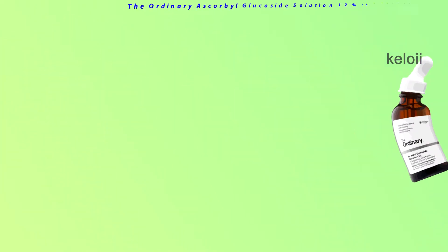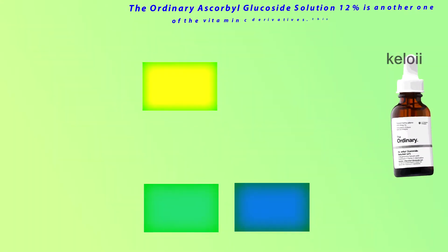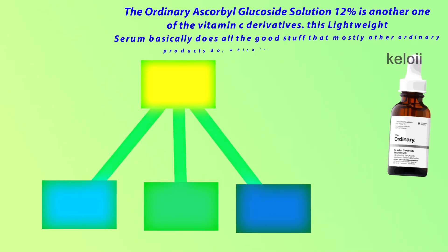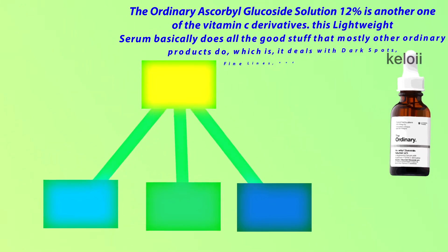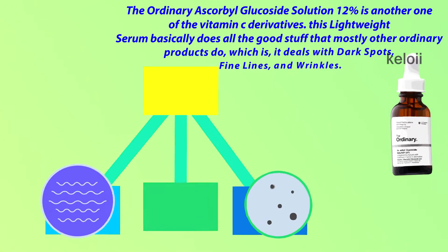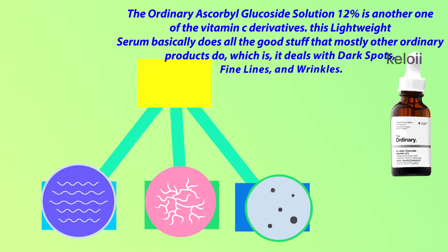The Ordinary Ascorbyl Glucoside Solution 12% is another one of the Vitamin C derivatives. This lightweight serum basically does all the good stuff that mostly other Ordinary products do, which is it deals with dark spots, fine lines, and wrinkles.